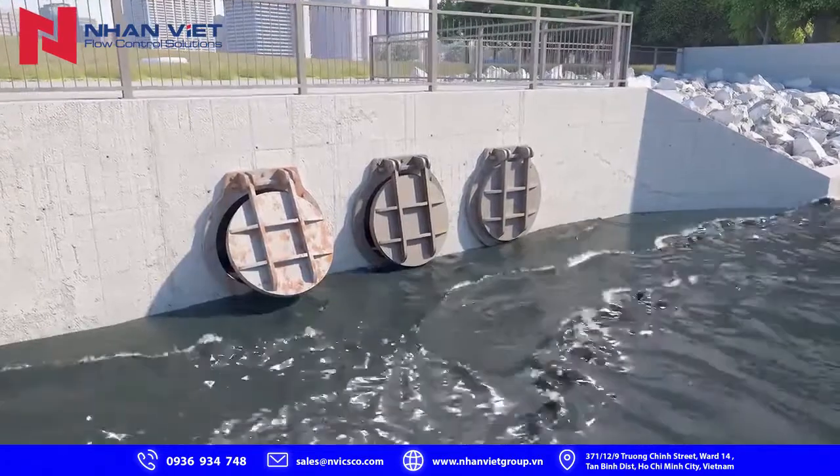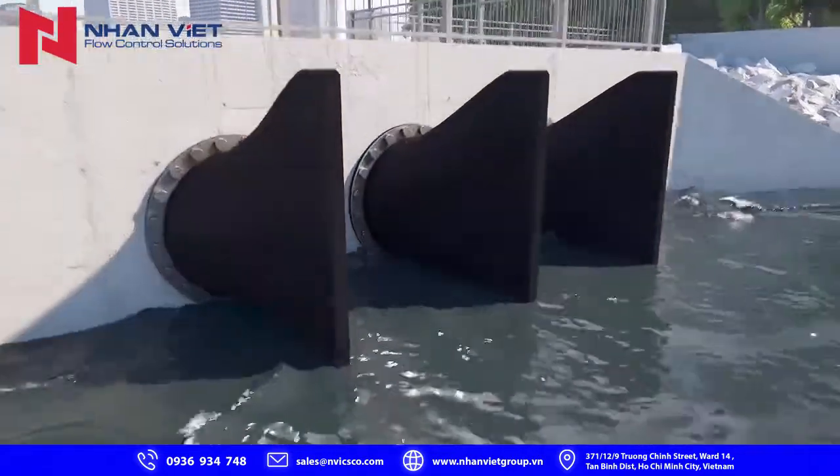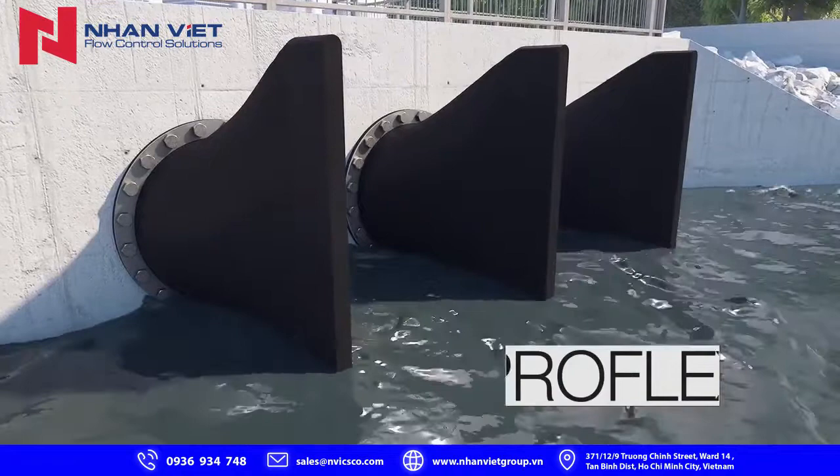Proko has a quick and cost-effective solution to this: the ProFlex Low Slope Duckbill Check Valve.